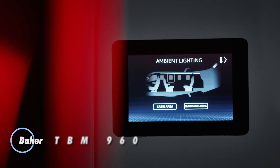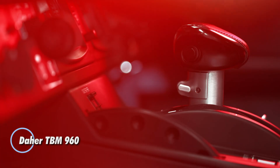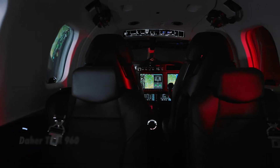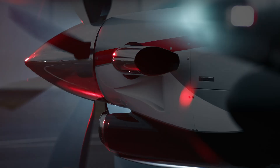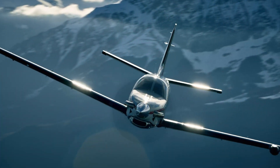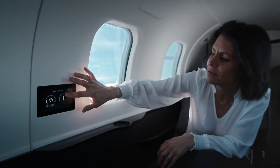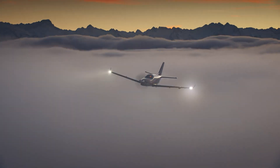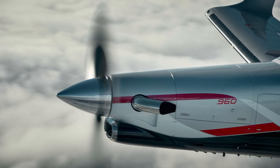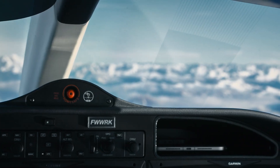The Daher TBM 960 is a high-performance single-engine turboprop that blends speed, efficiency, and modern technology. Equipped with a Pratt & Whitney PT6E-66XT engine, it delivers a smooth and efficient flight experience, offering a maximum cruising speed of 330 knots and a range of 1,730 nautical miles. Its simple, single-lever operation ensures easy handling, making it ideal for both business and personal travel.